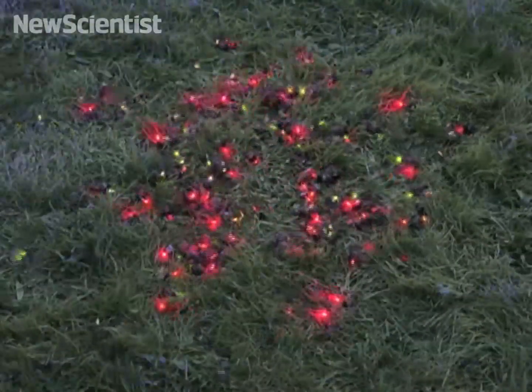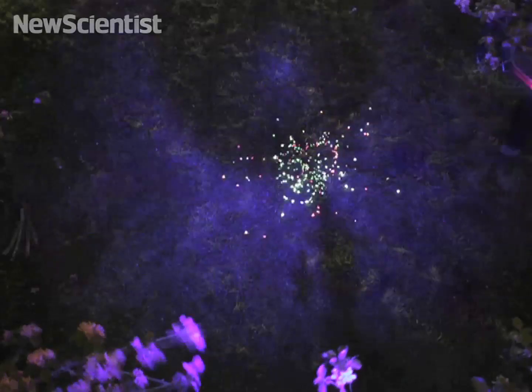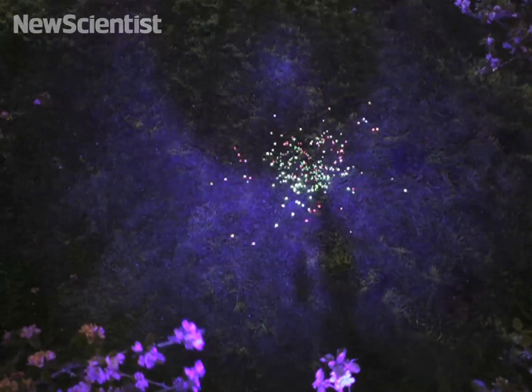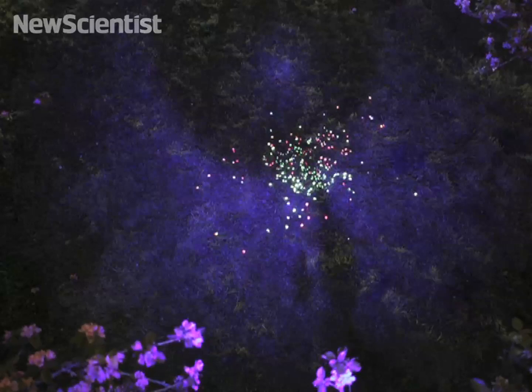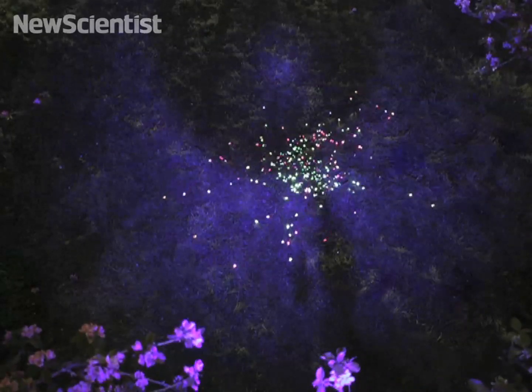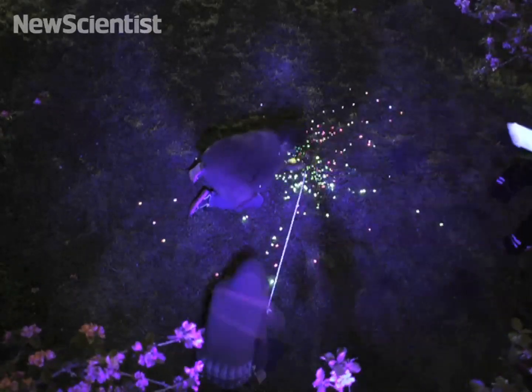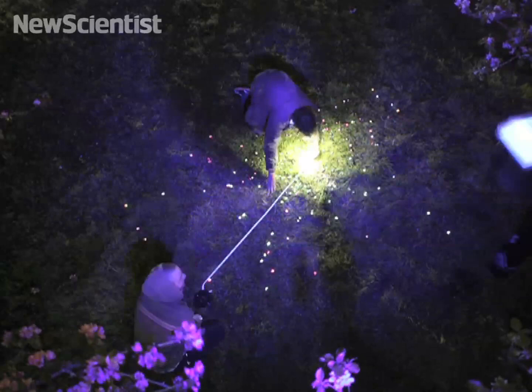The movement of snails is not something that many people think about very much, apart from assuming that it's slow and not very significant. But I think what we've been able to show is that it is relatively significant. A single snail can cover most of a British garden in one night. We end up with one rather golden statistic: the wave front of movement of these snails was one metre per hour.